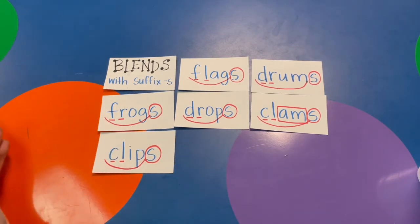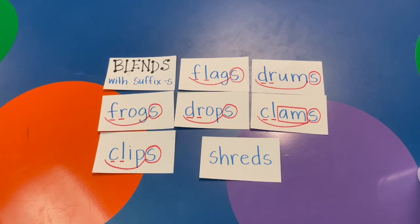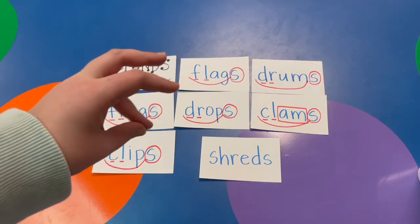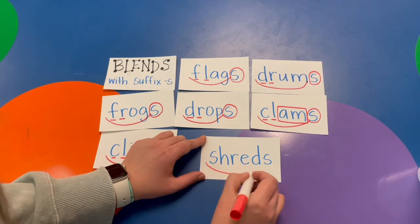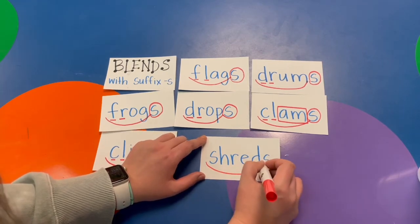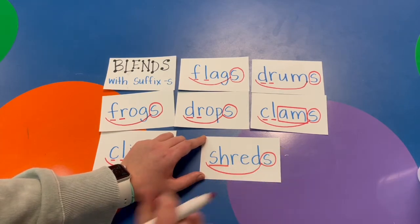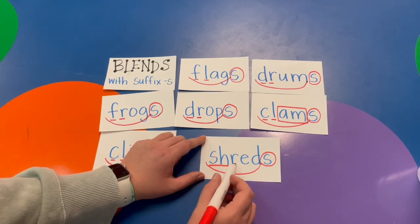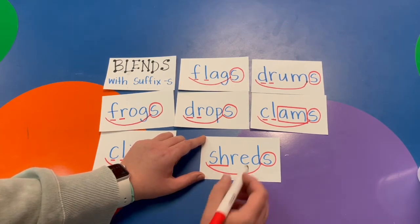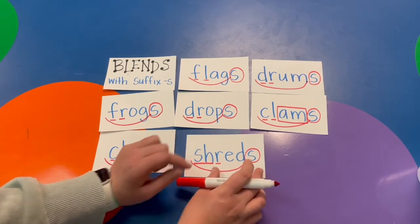And last one — this one is a little challenging. Shred. The whole word is SHREDS. I scoop my base word shred and circle the suffix S. I see a digraph: SH makes one sound, so it gets one underline. Do you see what letter the digraph is blending with? That's right — R. This is a digraph blend. Very good, way to go, friends!